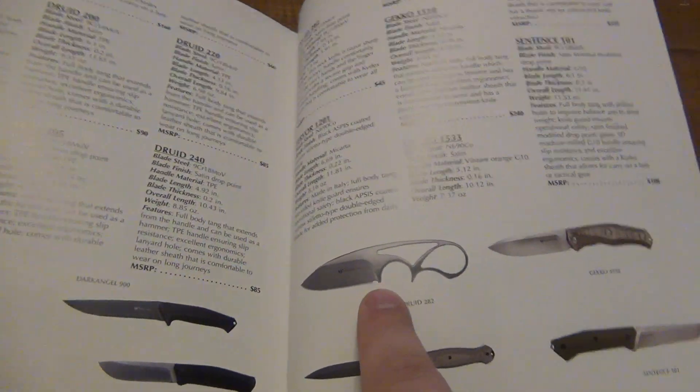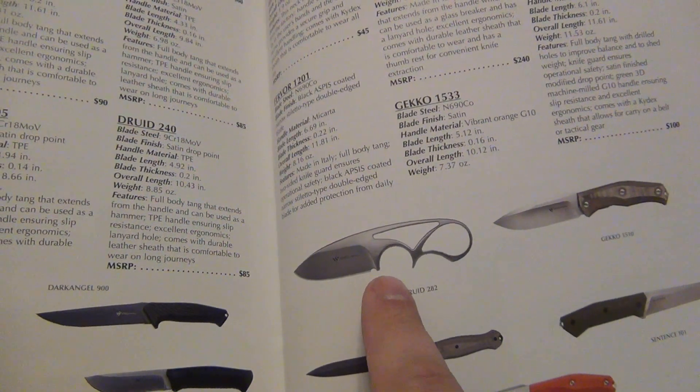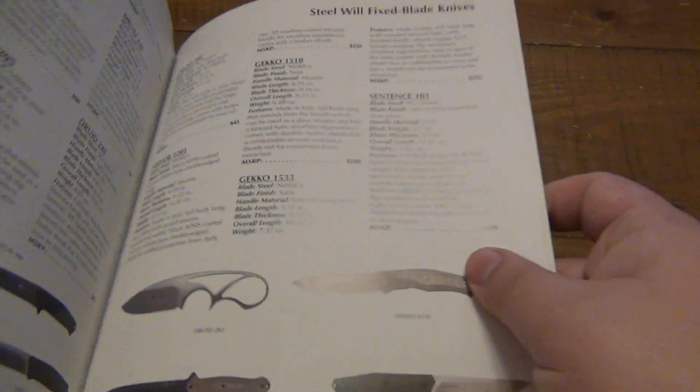It's also a good reference for knives that you happen to already own — maybe you want to revisit it. Like, I've had this particular steel wheel neck knife before, and maybe I forgot how much it weighs. So there it is — there are all the specs.